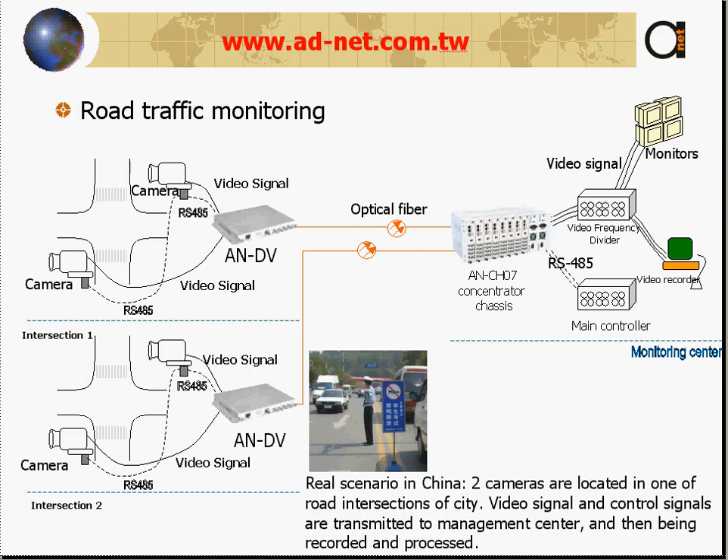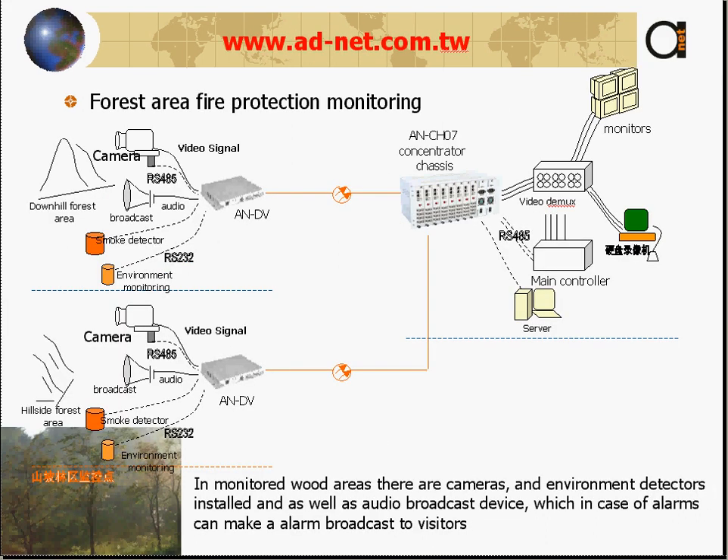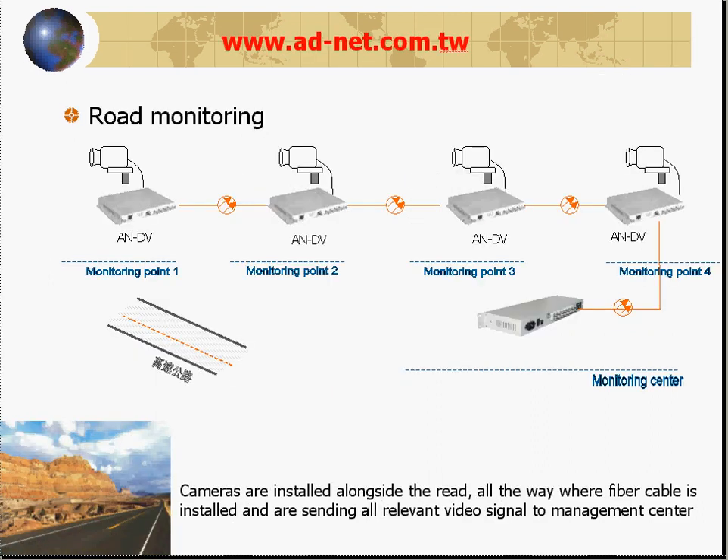Here are several real-world scenarios available on our website under the video over fiber menu. These include road monitoring sent directly to the ANCH7 concentrator chassis, hydroelectric station plant monitoring with cameras and front-end servers sending video and Ethernet to a central concentrator chassis, forest area fire protection monitoring with broadcast audio and a smoke detector over RS-232 interface, and road monitoring in a chain solution.